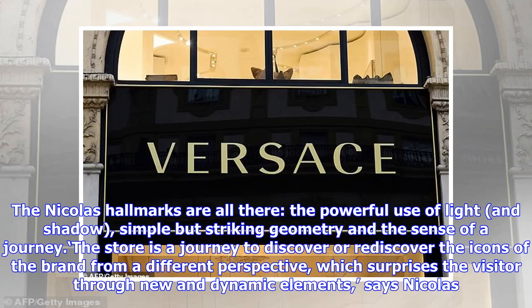The Nicholas hallmarks are all there: the powerful use of light and shadow, simple but striking geometry, and the sense of a journey. 'The store has a journey to discover or rediscover the icons of the brand from a different perspective, which surprises the visitor through new and dynamic elements,' says Nicholas.